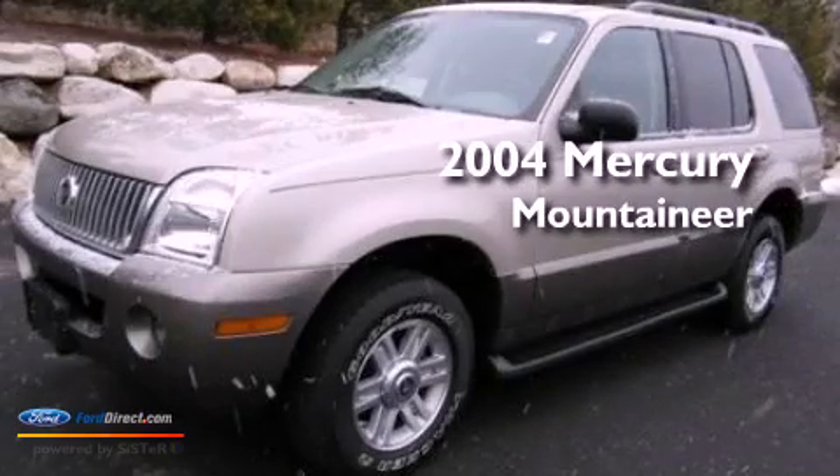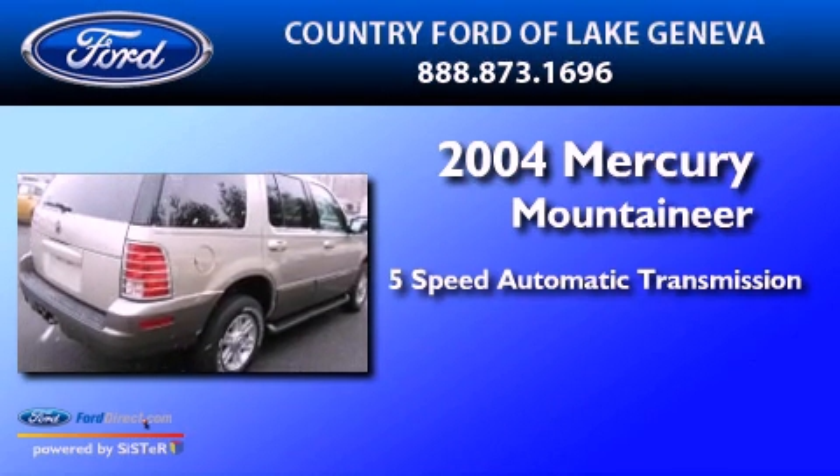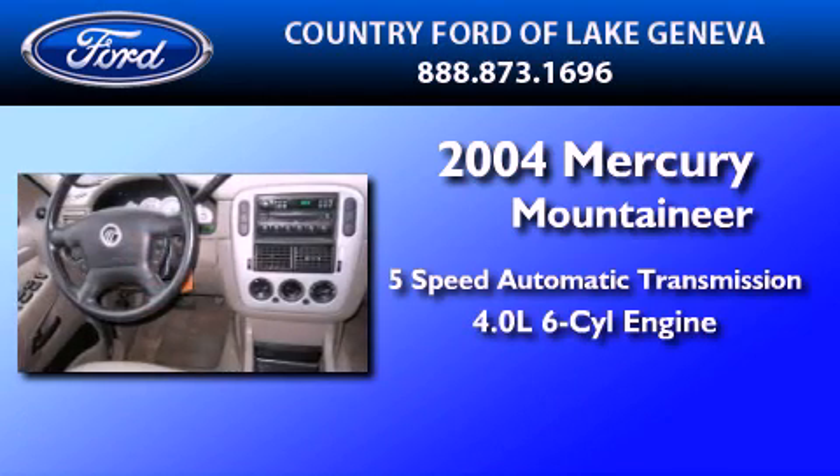This is a 2004 Mercury Mountaineer. This SUV has a 5-speed automatic transmission and a 4.0-liter V6.